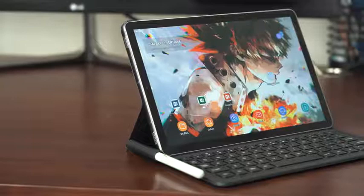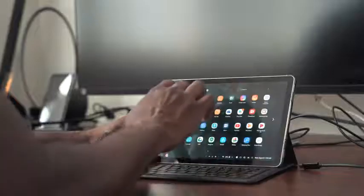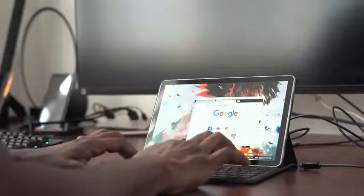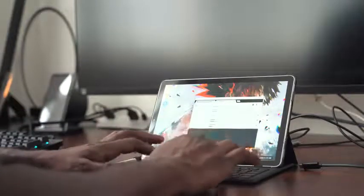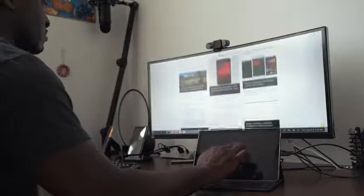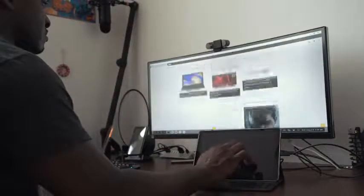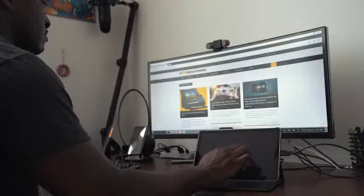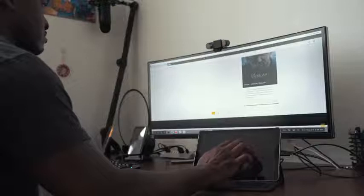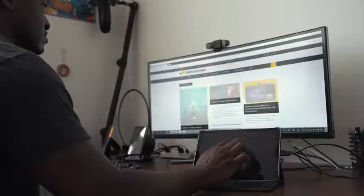They've done a good job optimizing it — it runs pretty smooth, opens applications, and feels more like a desktop experience. Actually doing work on this feels really solid. Plus, you can plug it in via USB-C to HDMI and pop it up on a bigger monitor for your full desktop experience on a larger scale. It was really nice using this to go through emails, look at some spreadsheets, look at documents, and it does a really good job.